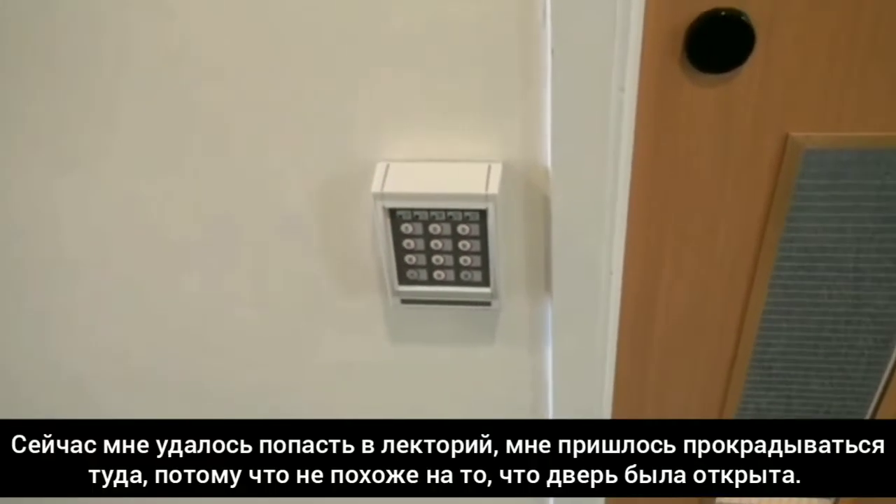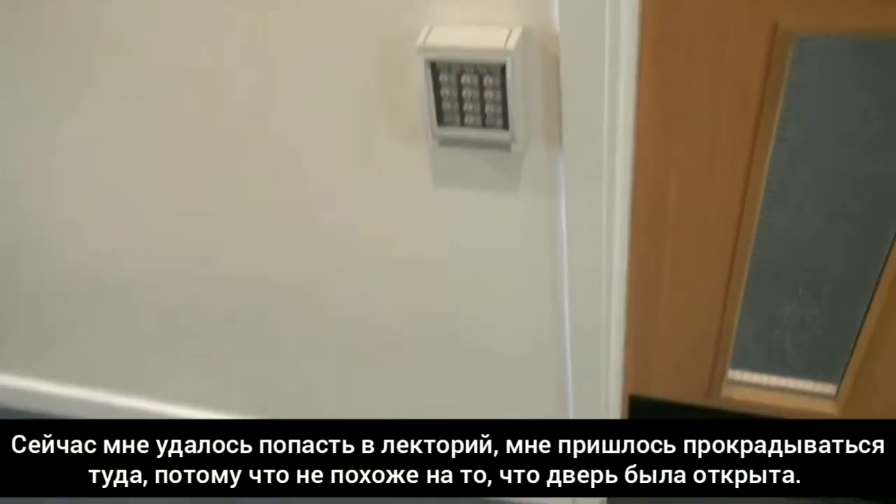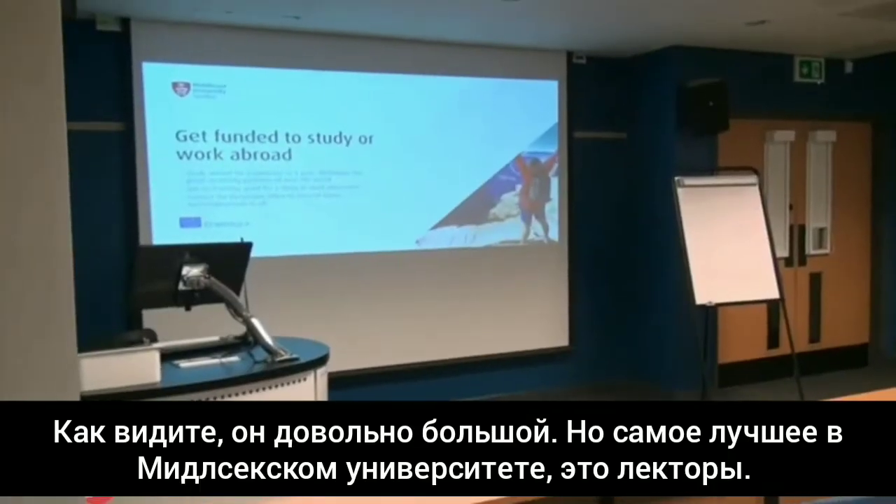Now I've managed to sneak into a lecture hall. Once I sneak in, it's not like it's not allowed — the door was open — but you can see that it's quite huge.